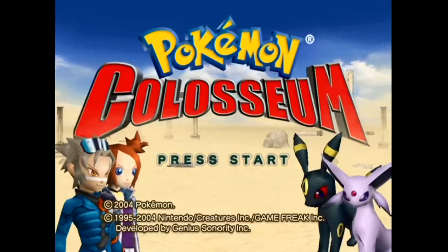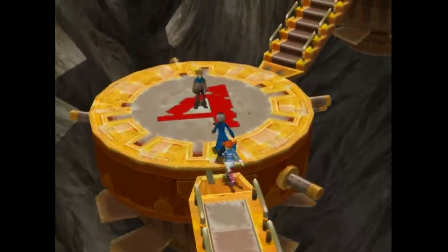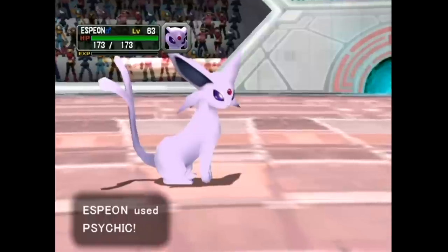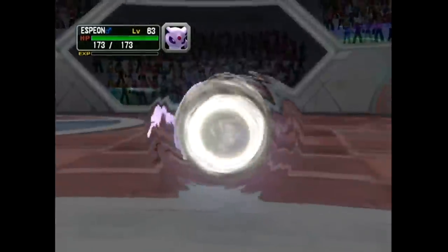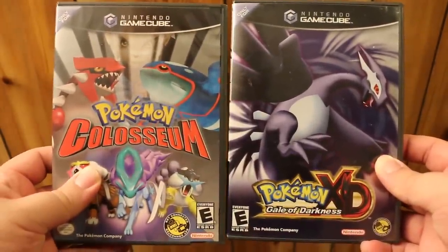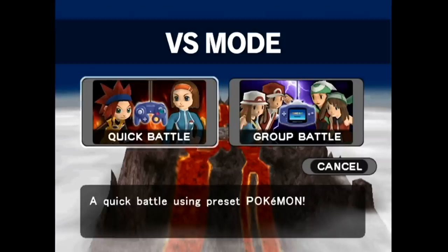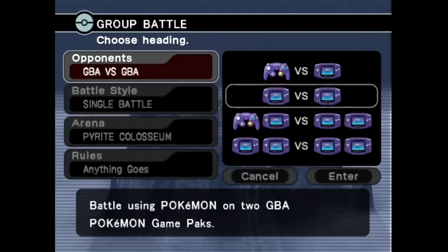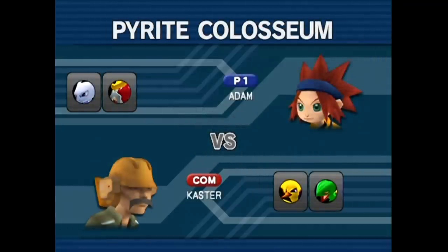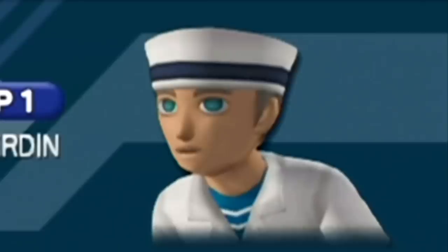Pokemon Coliseum yearned to be more than just the GameCube's take on the stadium games. While I appreciated the game's attempt at deviating from the standard formula, it sadly didn't make up for what it removed — it ended up being far too repetitive and limiting, leading to an exhausting RPG. A few of you mentioned that Gale of Darkness was the better of the two, so I was eager to see how. But if anything was improved, it certainly wasn't the battle mode — it's such an afterthought here.